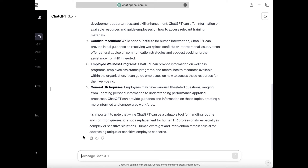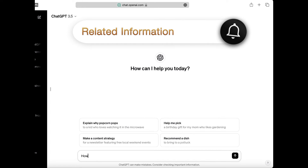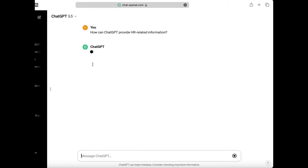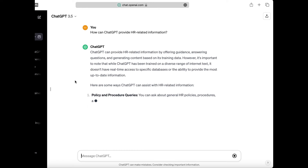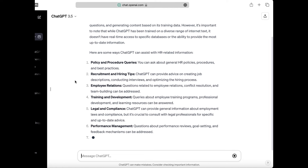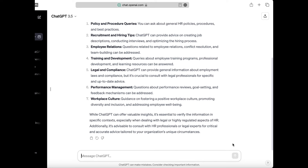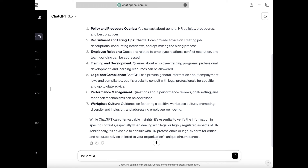Another way ChatGPT can support HR is by providing HR-related information. In today's fast-paced world, employees often need quick and accurate information on various topics, such as employee benefits, company policies, or even legal matters. With ChatGPT, HR can easily provide this information to employees through a conversational interface, making it much more convenient and user-friendly.